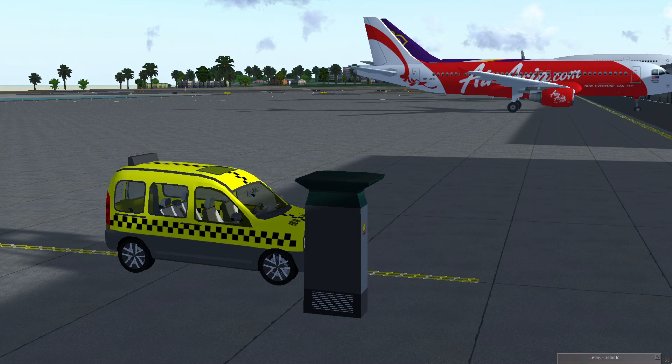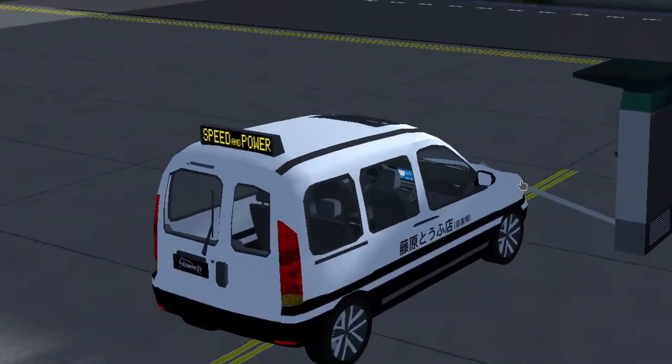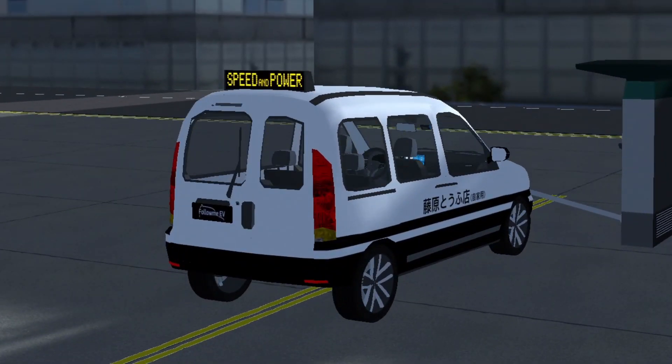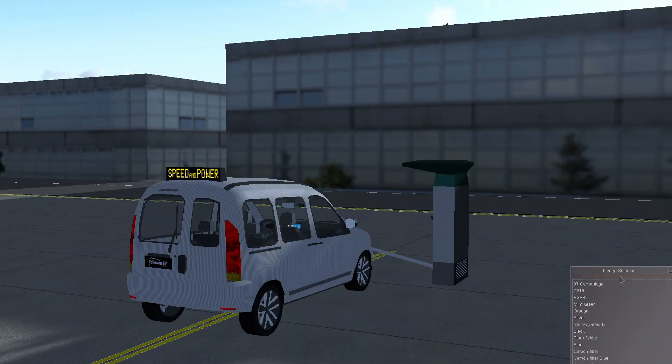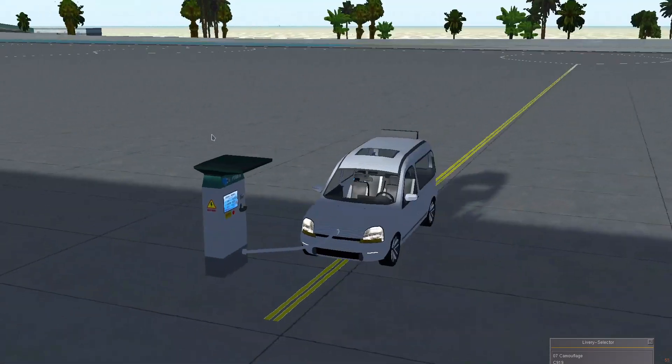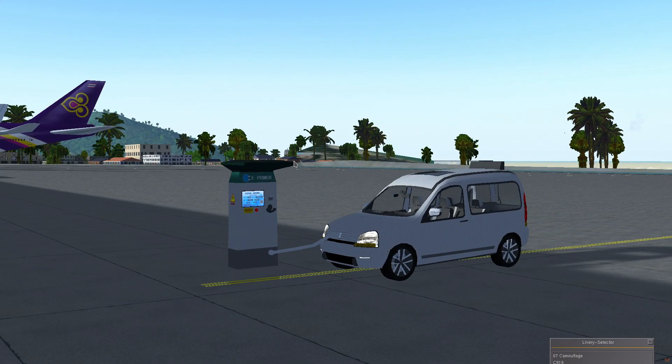Hi everyone, and welcome back to Nordic Kitty. This right here is not a normal follow-me car — it is an electric follow-me car. And as it has come from a country with CJK characters, you know what kind of thing could happen here. And it even has a label at the back to match. This is the follow-me e-tron from the Flight Gear China user group, also known as FGPRC.